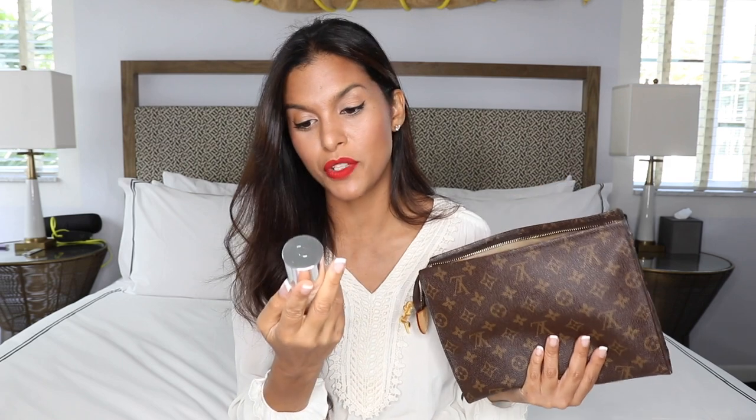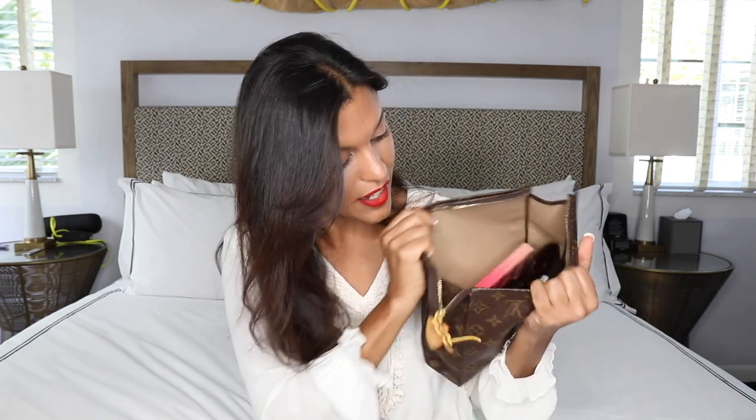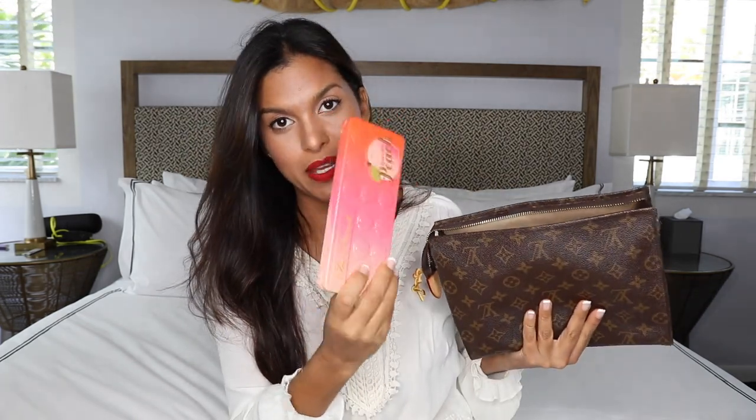This is my foundation from Dior — I really need to do a full review on this. This foundation is amazing; it's water-based so it's perfect to use when it's really hot because you don't sweat and you don't become a greaseball. In here I've also got a bunch of makeup — I can even fit this big Too Faced palette in there. I just put everything in.